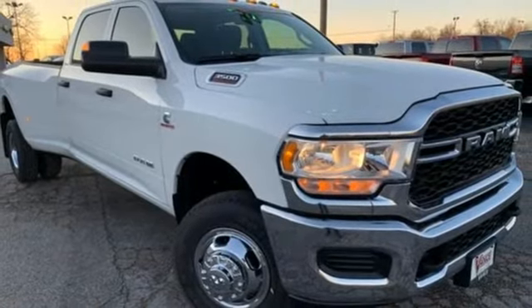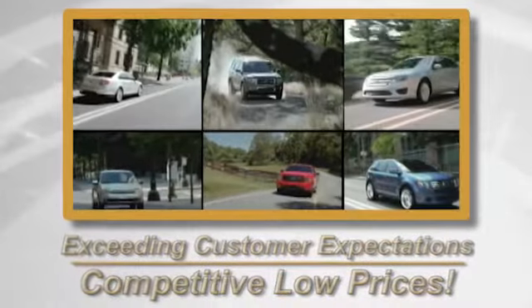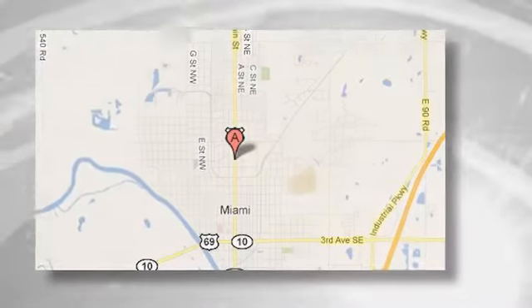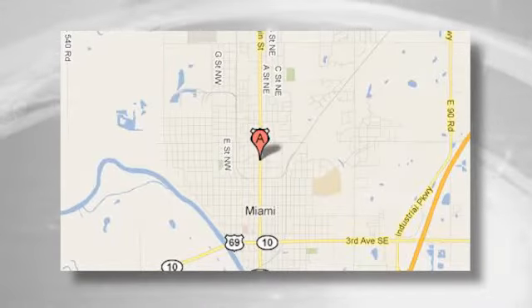Take it for a test drive today. Exceeding customer's expectations and offering competitive low prices is the expectation every day at Vance Ford Lincoln, conveniently located at 510 North Main in Miami, Oklahoma.